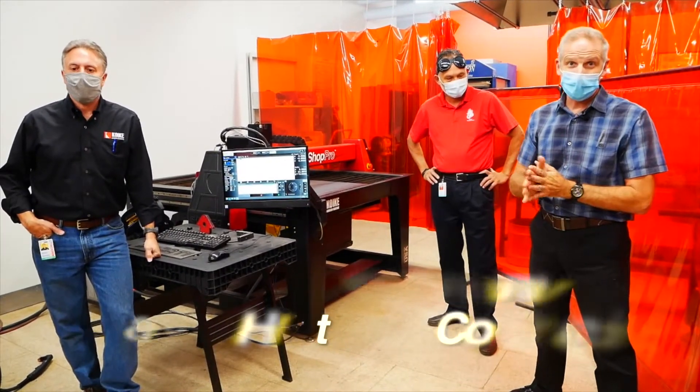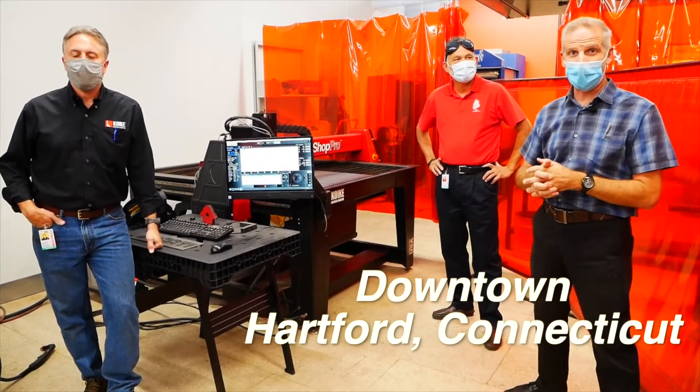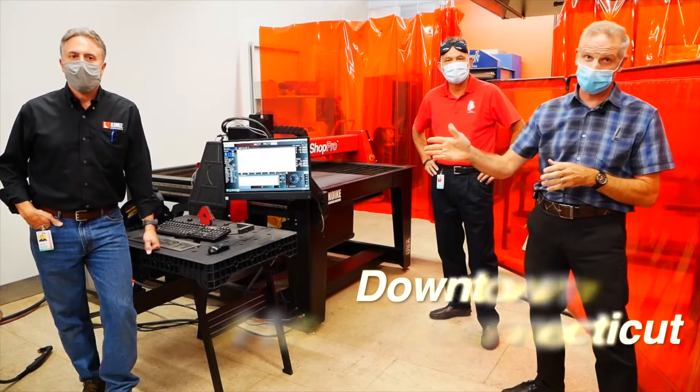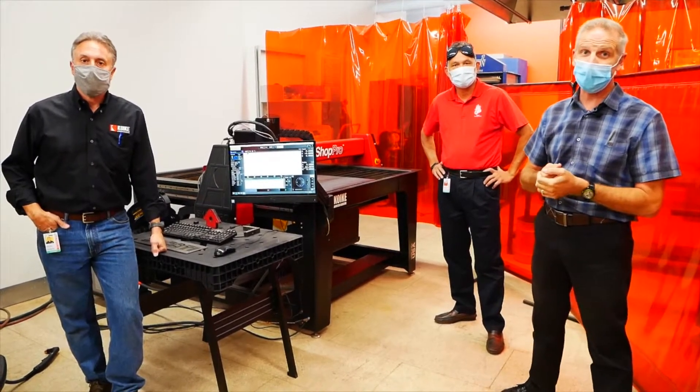Hey everyone, welcome to Makerspace CT and the welding room. Well, it's not just welding anymore — now we're plasma cutting, and not just hand plasma cutting. We're using the new Koiki ShopPro 4x4 CNC plasma table.